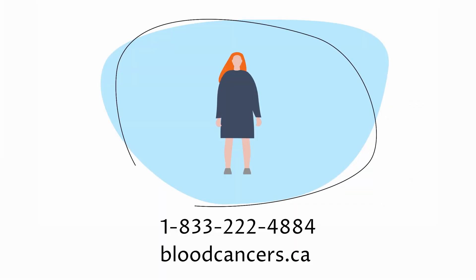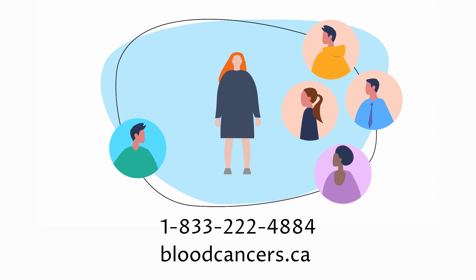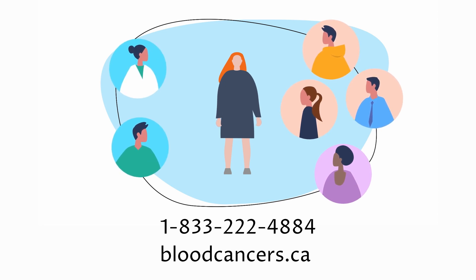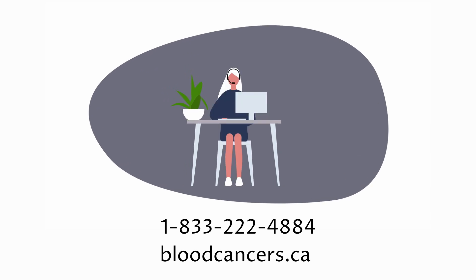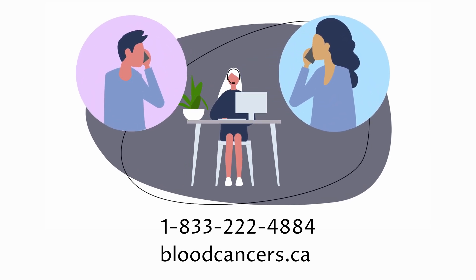Know that you will be better able to manage your CML and have a better quality of life by reaching out, communicating with your healthcare team, and surrounding yourself with a support network. You are not alone. The Leukemia and Lymphoma Society of Canada is here to help you understand your CML treatment options and manage the road that lies ahead.